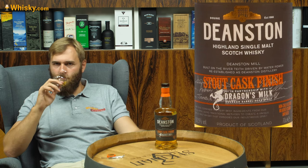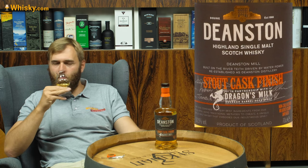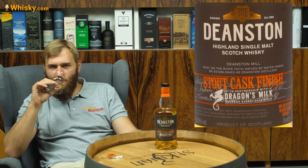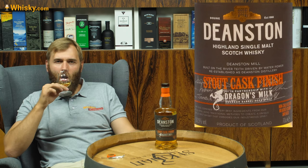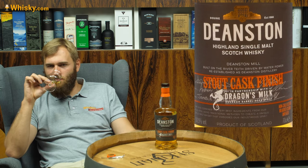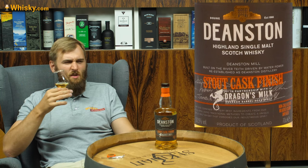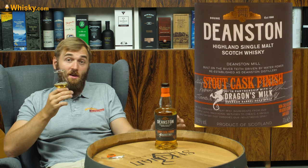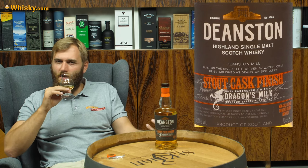On the nose, it smells like a normal, fresh bourbon cask matured whiskey — pretty sweet with a little bit of fresh fruit in it, but also a little hopsy note, like a remembrance of a craft beer. You know, those hefty craft beers with a lot of hops. Is there a lot of hops in stout? I don't think so. I've never tried Dragon's Milk — I'm really regretting that now, because from the smell of it, it must be a strange stout.